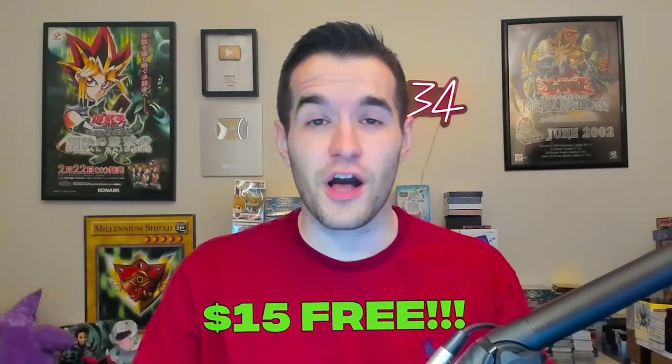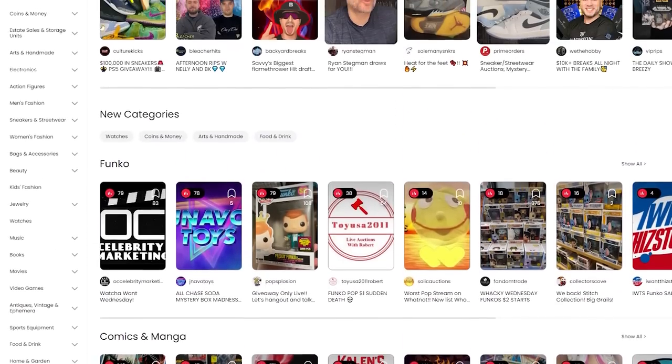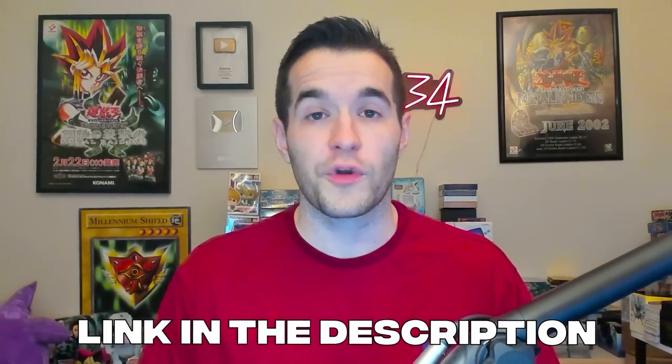Make sure you click my link down below for 15 free dollars on Whatnot. My Whatnot streams have been insane — we've given away a Ghost Rare Stardust, a Ghost Rare Black Rose, and this next stream we're giving away a Secret Rare Dark Magician Girl. Whatnot is a live streaming app where you can buy and sell things live, whether it be trading cards, shoes, or other collectibles. They also have a marketplace feature where you can sell things while you're not live. I've personally sold hundreds of items in the last three streams, and my next stream is coming up May 11th at 5 PM Central. We've given away almost $3,000 worth of cards. Use my link down below to get $15 free on your first purchase on Whatnot. Thanks to Whatnot for sponsoring this video.